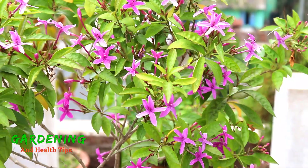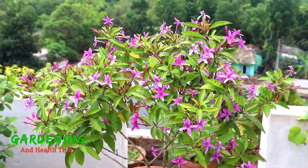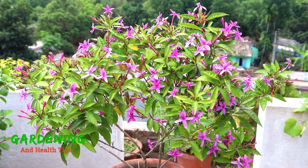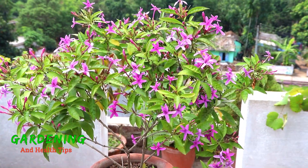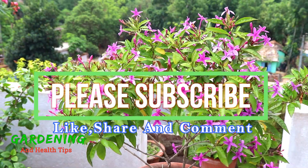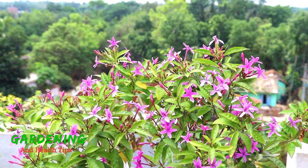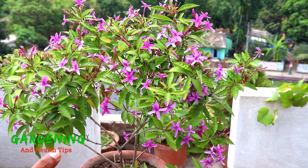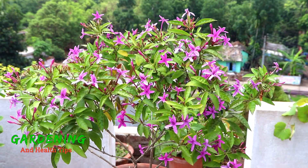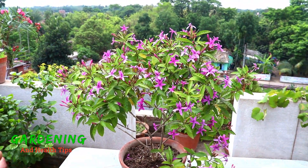This is a very rare plant. We will add it to our garden. I will be happy to share the shooting star. Please share the video with us.